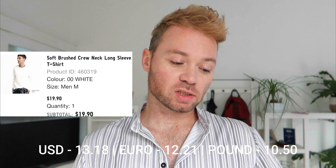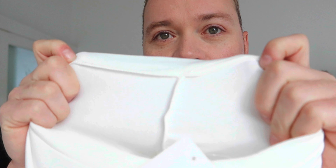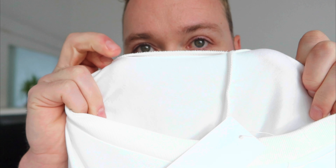We'll save the sweater to last, so instead we're going for the Soft Brushed Crew Neck Long Sleeve Tee in 00 white. It is 100% cotton. How have I not heard of this brand before? It's so incredibly soft. Here is the crew neck out of its shipping packaging. Looking at the inside construction — just like with the chinos — look how clean that is. There's no separation, no bunching, no loose threads at all sticking out.